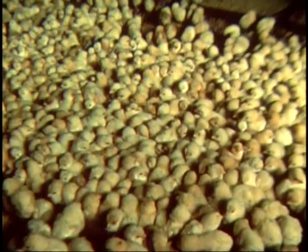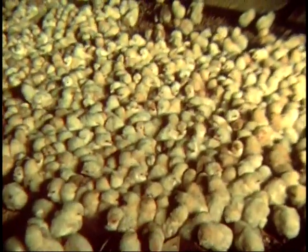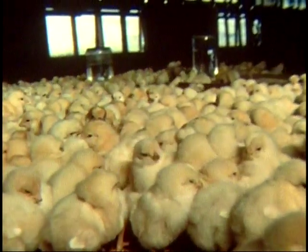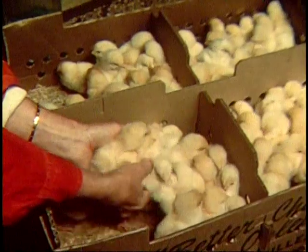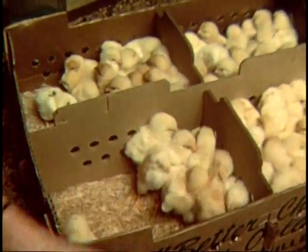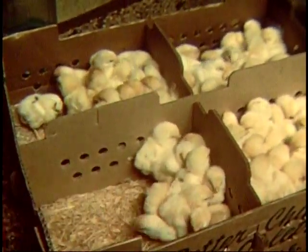Professional poultrymen know the importance of the right size grit — that the right size helps raise production and helps keep feed costs down. They know that each pound of feed must be put to full use, that the gizzard must not be clogged with litter if poultry is to benefit from its feed, growing healthier, meatier, or producing more and better eggs.